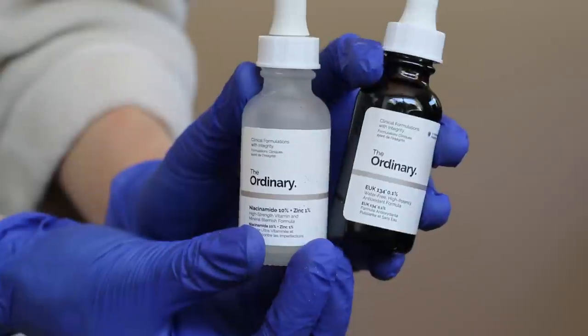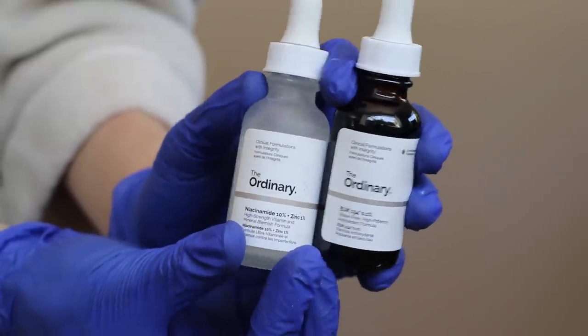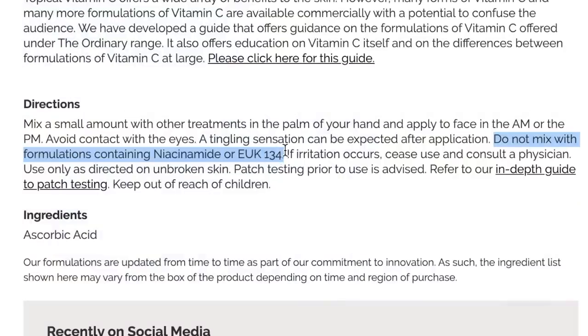There are a few products you should not mix with L-ascorbic acid or vitamin C. One in particular that The Ordinary says is a contraindication is the EUK134. There's also niacinamide. Most vitamin C products at the store aren't going to have negative reactions to niacinamide, but this is 100% L-ascorbic acid — really, really potent. The Ordinary's niacinamide and zinc is also very potent, so these should not be mixed together. I would go as far as to say don't mix this with any niacinamide-based product, just to keep yourself safe.